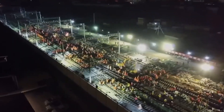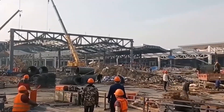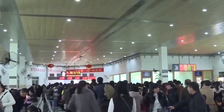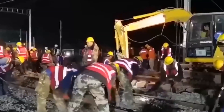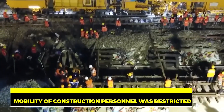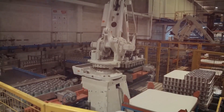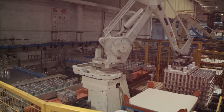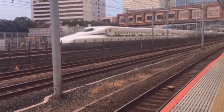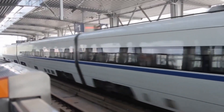As a result, the construction of Beiyun train station had to be expedited. Originally slated to commence in 2020, the project faced delays due to the substantial impact of the pandemic, ultimately kicking off in October of the same year. During the pandemic, the mobility of construction personnel was restricted, and the supply of some materials and equipment was also affected, putting pressure on the project's progress and quality. Despite these challenges, the project was completed in just three and a half years, which is very impressive.